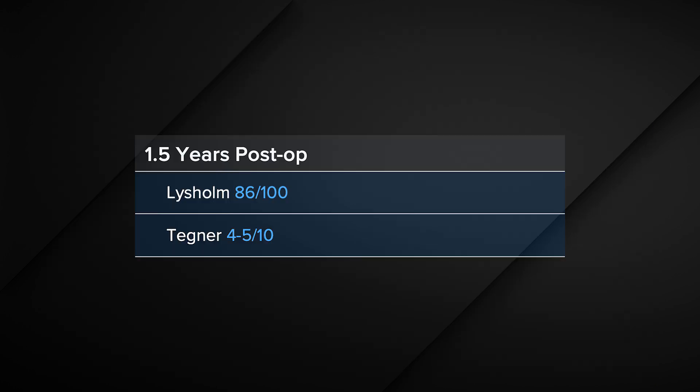Finally, 1.5 years postoperatively, the Lysholm score with regard to the plate removal increased to 86 points. The Tegner score was still a little better at 4 to 5 points out of 10. And the patient returned to uncomplicated and pain-free tennis sporting activity and was very satisfied.